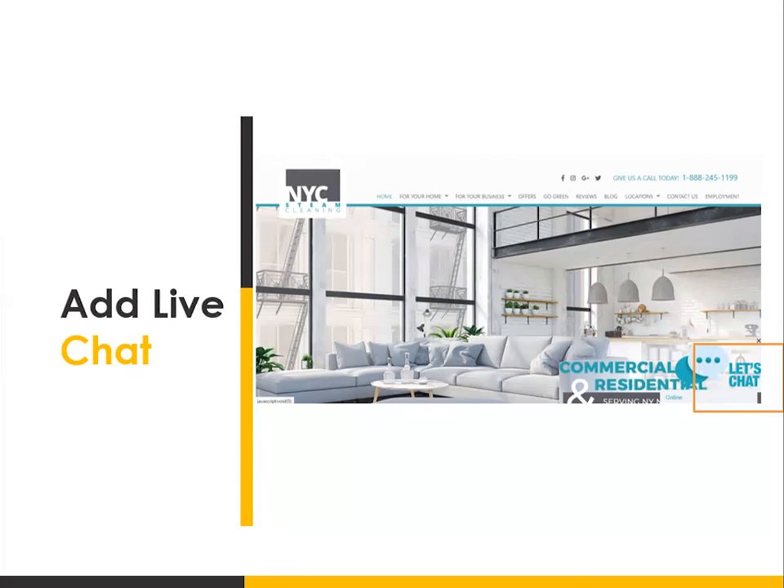The great thing about live chat is that adding it to your site is really not that expensive. There's a company called Live Chat and I think it's about $20 per month to add this feature onto your site.